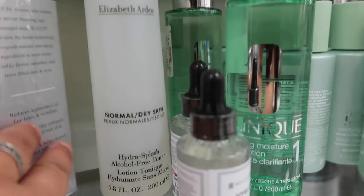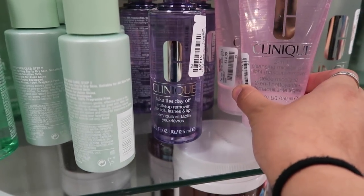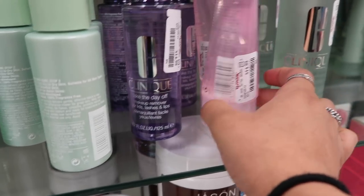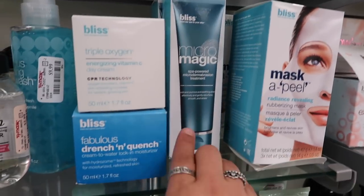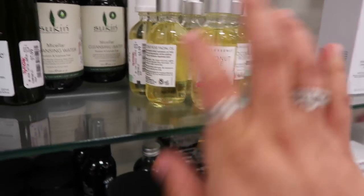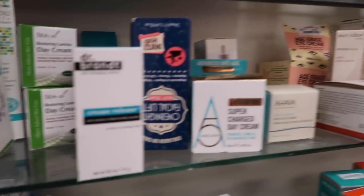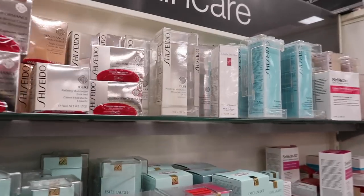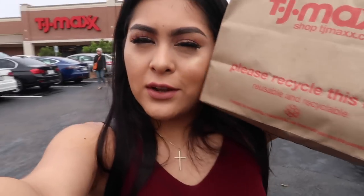They have Elizabeth Arden toners that repair dryness for dry skin, $6.99. They have Clinique makeup remover for $14.99, another makeup remover with micellar gel for $14.99, and cleansing liquid soap — a whole bunch of Clinique products. They also have Bliss, which is one of my favorite brands for taking off makeup, and a hydrating facial oil. I like to use these oils before my foundation because it makes foundation blend so much better. They also have Dr. Brandt, Shiseido, Estée Lauder, Clinique, and Soap & Glory.